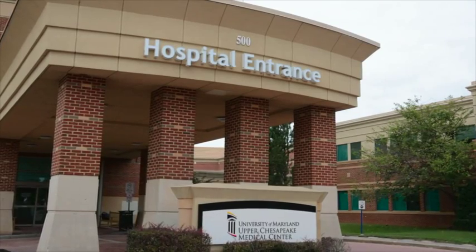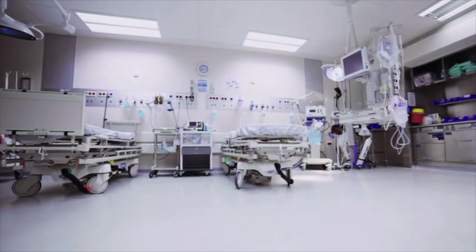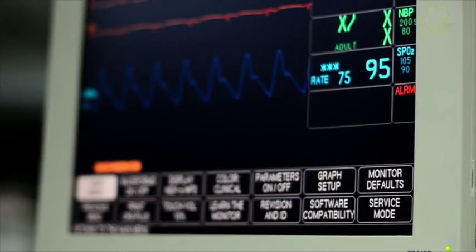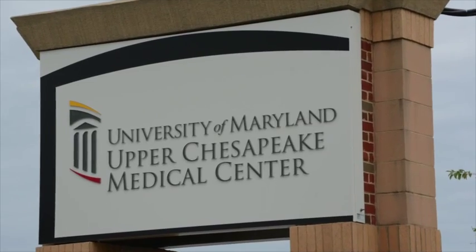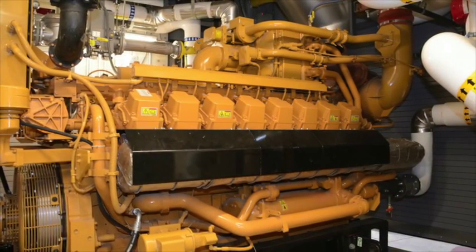As hospitals and medical centers expand, adding buildings and technology that require more power, many facilities managers find their diesel backup generator is no longer able to provide sufficient backup power in the event of an outage. A Bel Air, Maryland medical center found a way around that problem by adding a gas-fueled generator as its prime source of power.